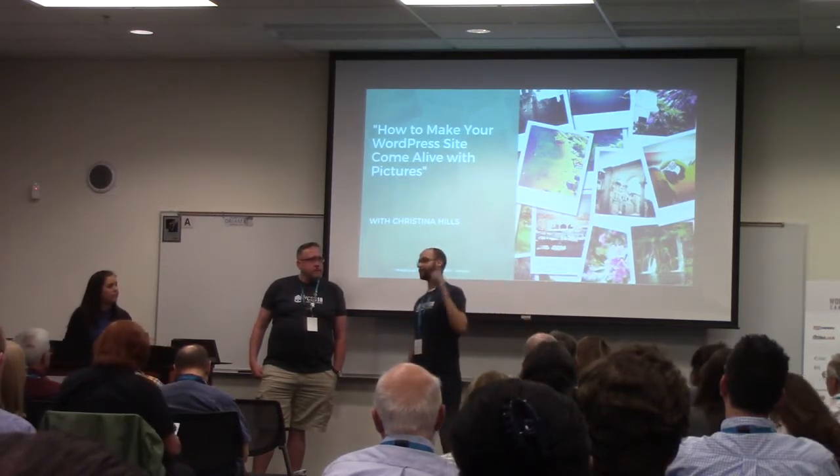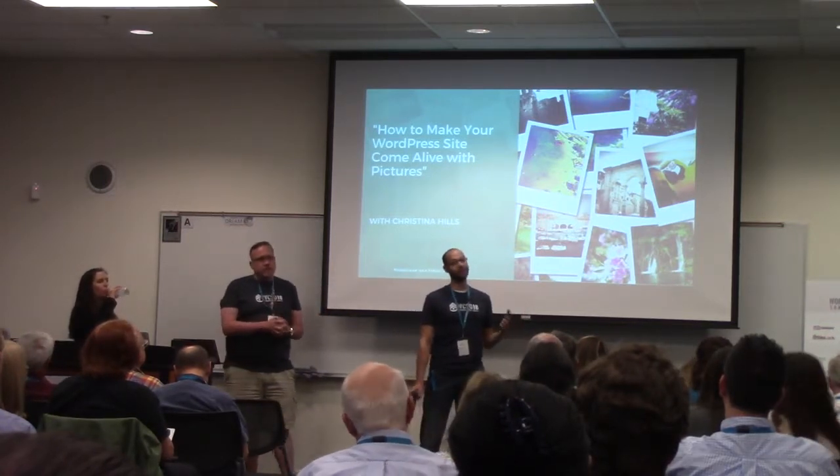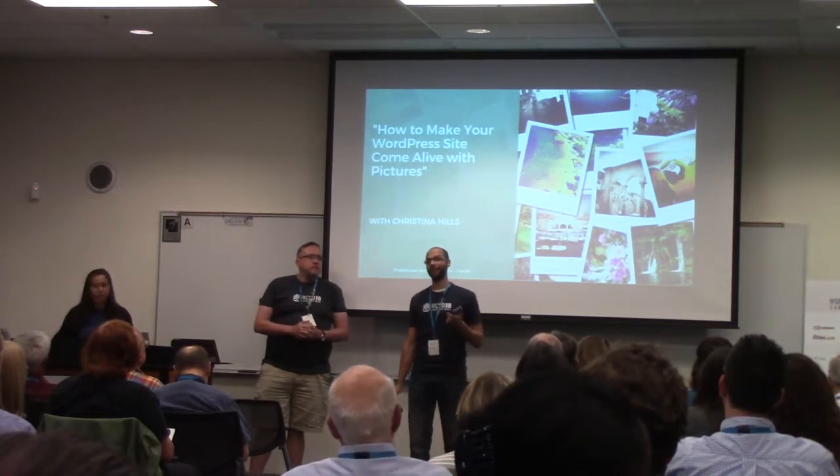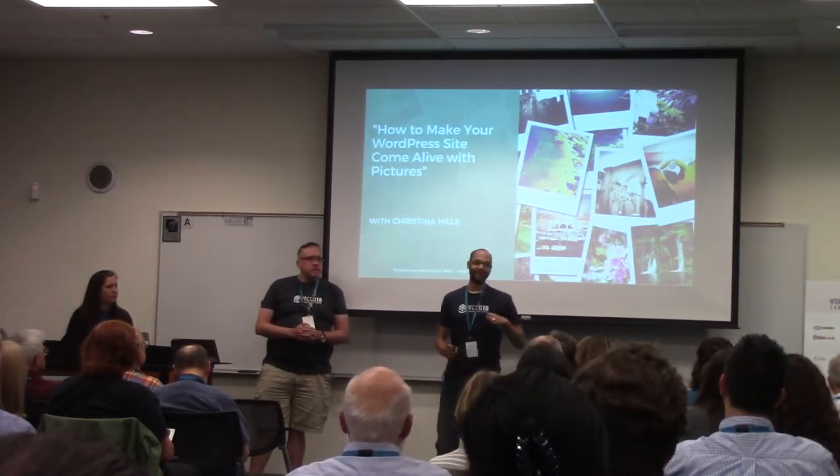Don't forget about the after party tonight. It's one of the coolest parts of WordCamp. We're going to hang out with everybody, geek out at the Museum of Man in Balboa Park. It's a really cool museum — I haven't even been there. I've just been dying to go since we decided. It's going to be really, really fun.